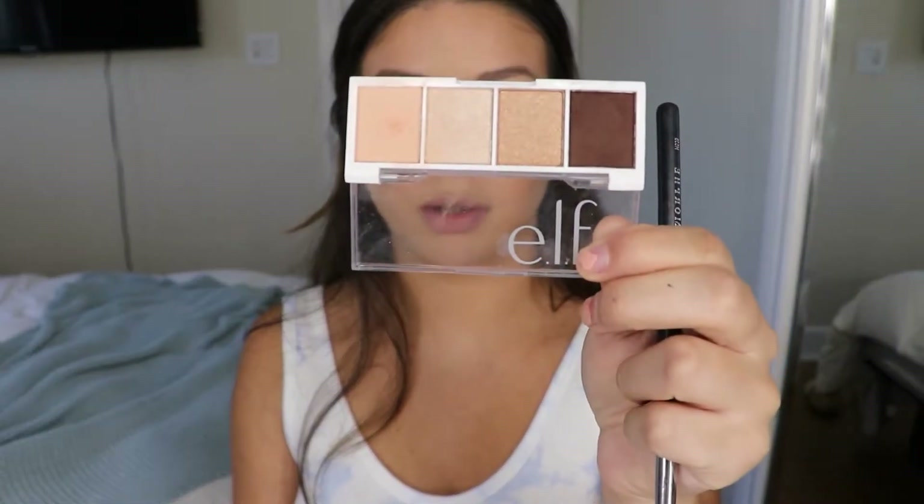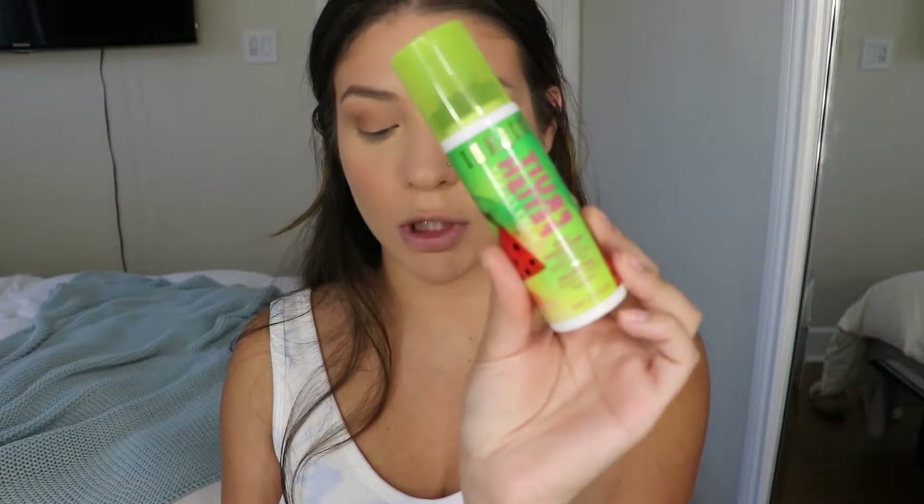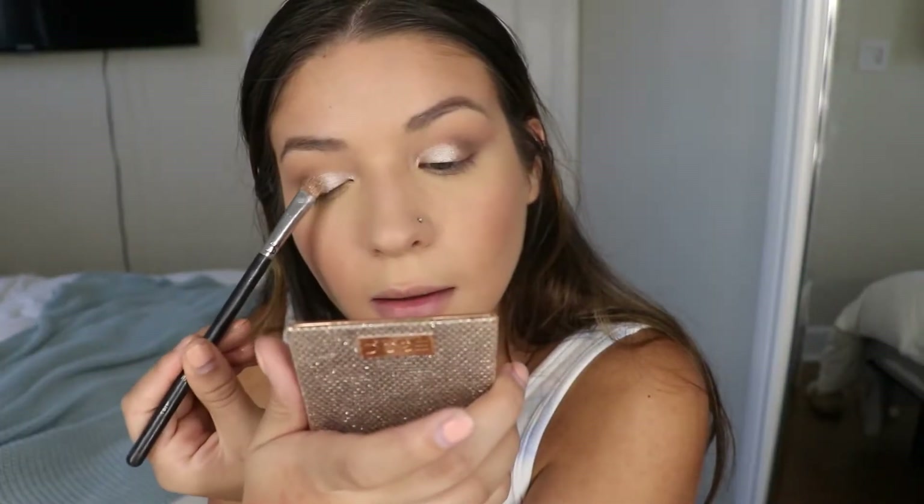I'm not going to keep trying those matte shades because I don't really like them, but I am going to try the shimmer shades because I've heard really good things about those specifically. I'm going to go in with setting spray to wet my brush first so the shimmer shade will be a lot more intense. It is applying really nicely and it is really pretty.